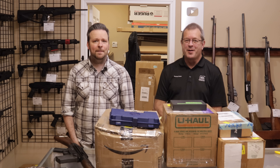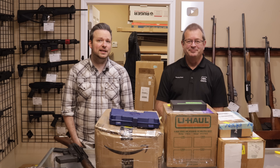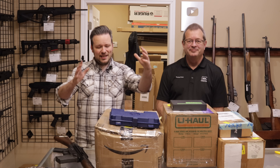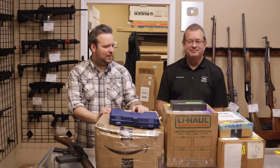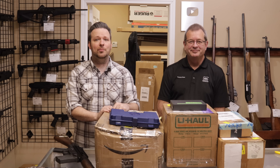Hey guys, welcome back. I am Chris and I am Randy. We are with Marksman Shooting Sports and WeBuyGuns.com in Westfield, Indiana. And you are watching Marksman TV. Today I have another unboxing video for you guys, and also we got some pretty cool stuff in the shop. So if you guys want to see that, stick around — it's coming up right now.